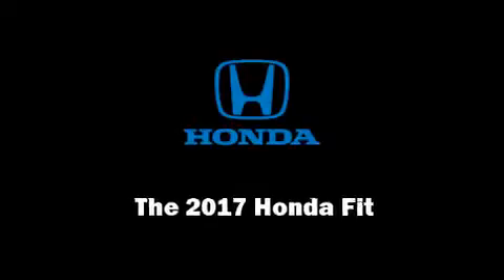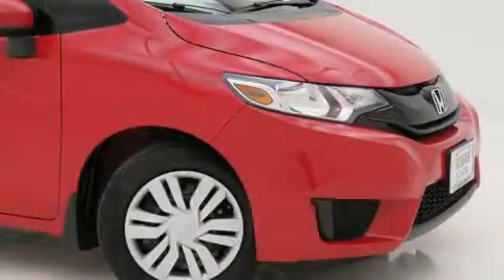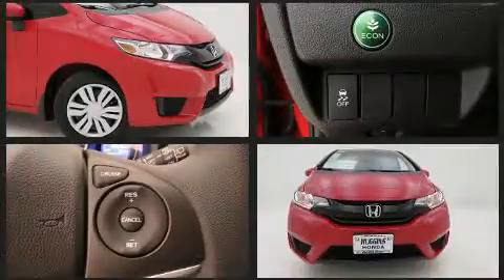Outstanding design defines the 2017 Honda Fit. This four-door, five-passenger hatchback will allow you to take command of the road with confidence.